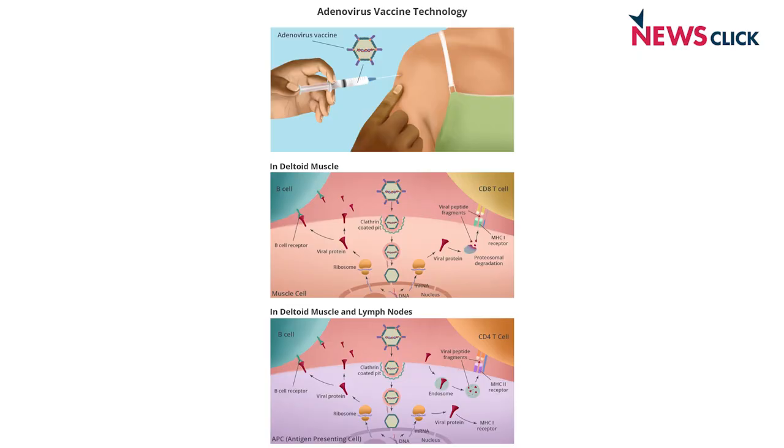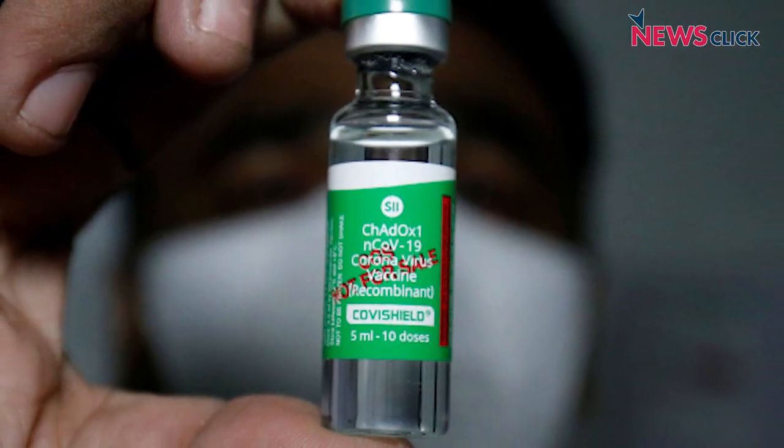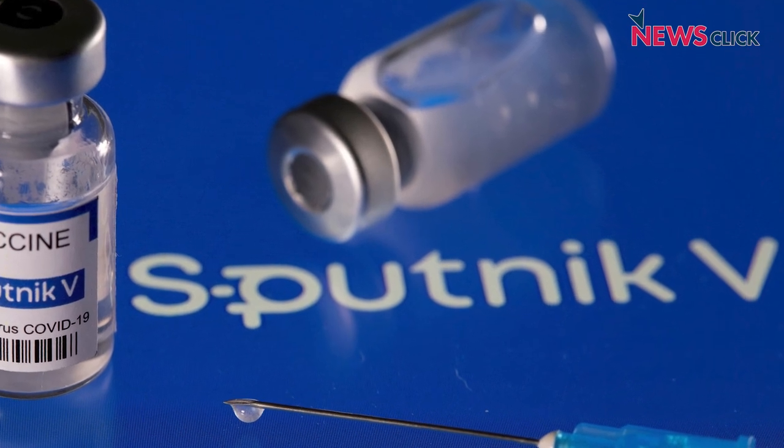The other genetic code vaccine platform is the adenovirus vector-based platform, where the genetic code for the COVID-19 spike protein is put into an adenovirus sequence. The adenovirus itself functions as the carrier of the genetic code. When put into the body, it gets into cells and all its proteins are made, including the COVID-19 target protein. This is what happens with Oxford-AstraZeneca Covishield, and also the Gamaleya Institute's Sputnik V and Sputnik Light vaccines.